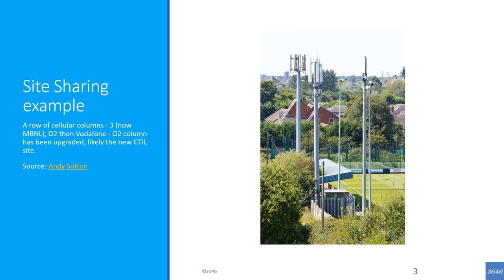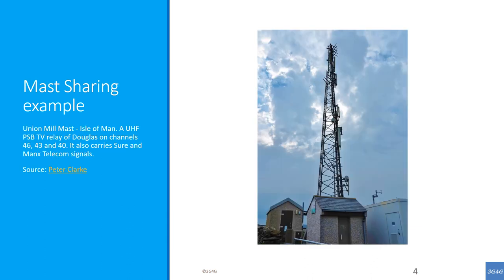This is an example of site sharing via Andy Sutton. Note that the same site is used but each operator has their own mast. This is an example of mast sharing. Here the two operators, Shore and Manx Telecom, have their infrastructure on the same mast.